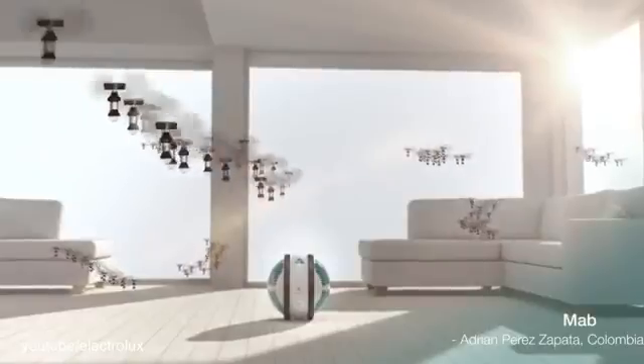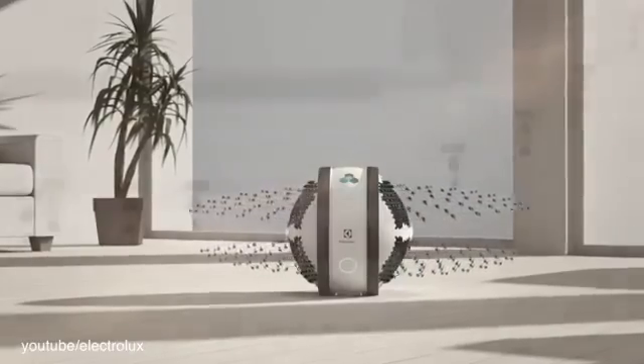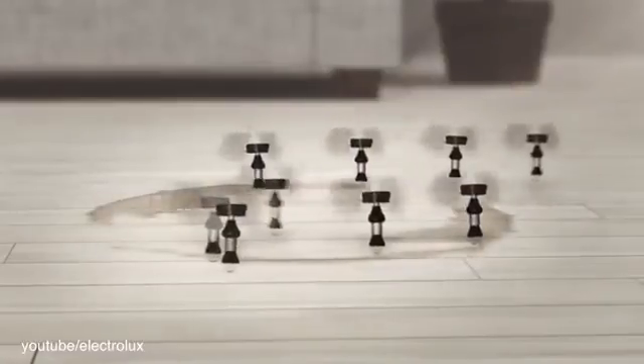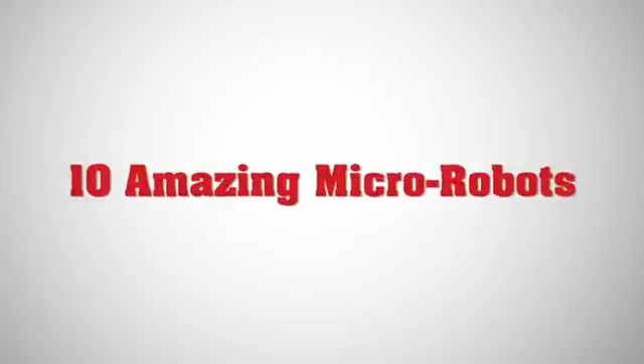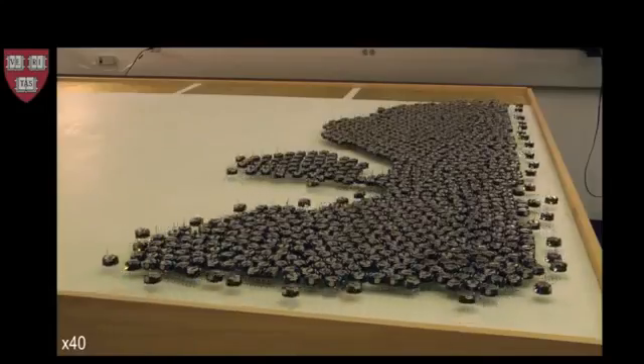Engineers and programmers are constantly at work dreaming up and creating tiny robots. Some emerge as incredibly useful tools while others exist only as grand ideas. Either way, here are 10 of the greatest micro robots.